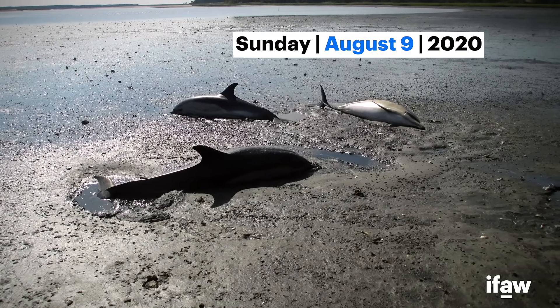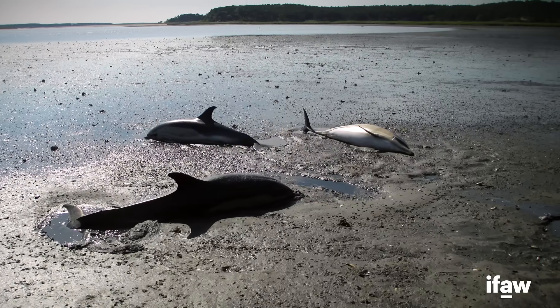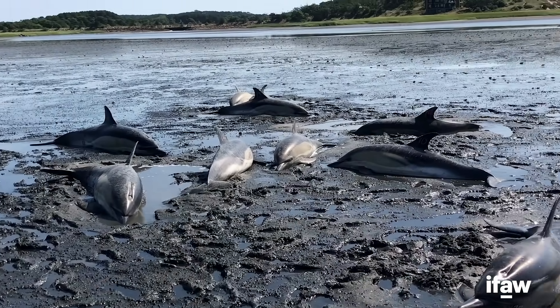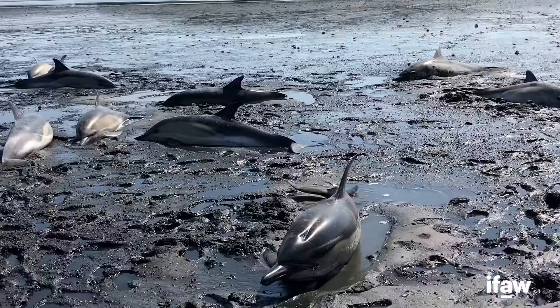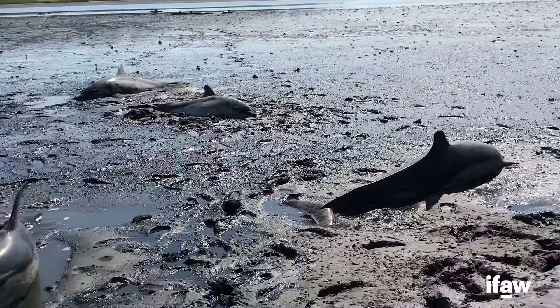We received a report early in the morning of several live-stranded dolphins in the Herring River gut. We quickly dispatched volunteers to the scene and they confirmed that there were 45 stranded common dolphins in that area. This stranding was definitely our largest of 2020 and one of our largest mass strandings of all time.